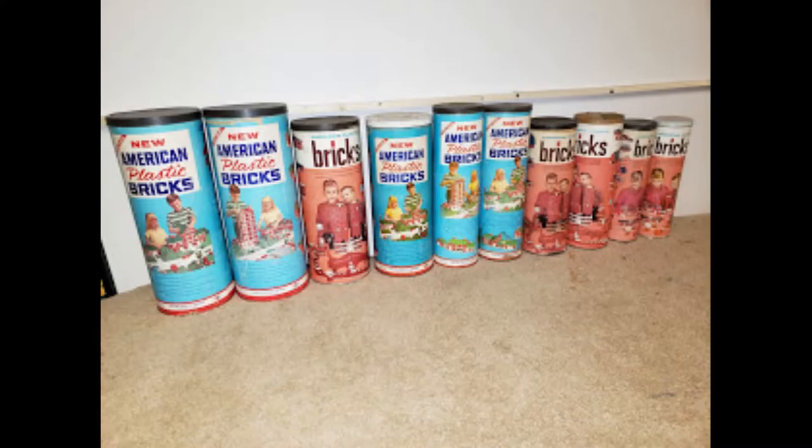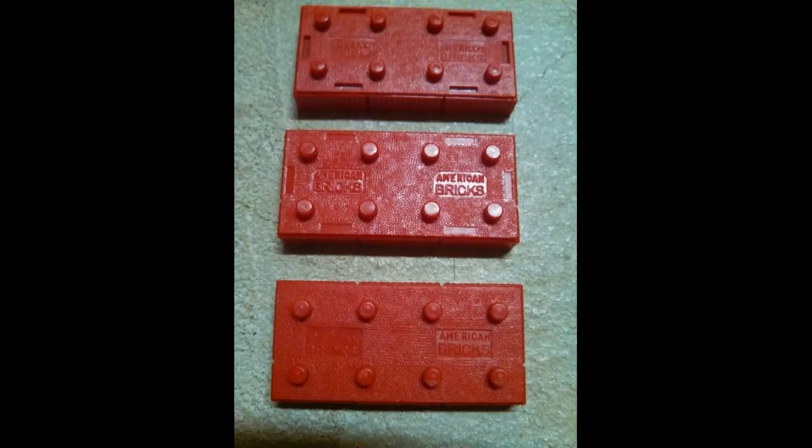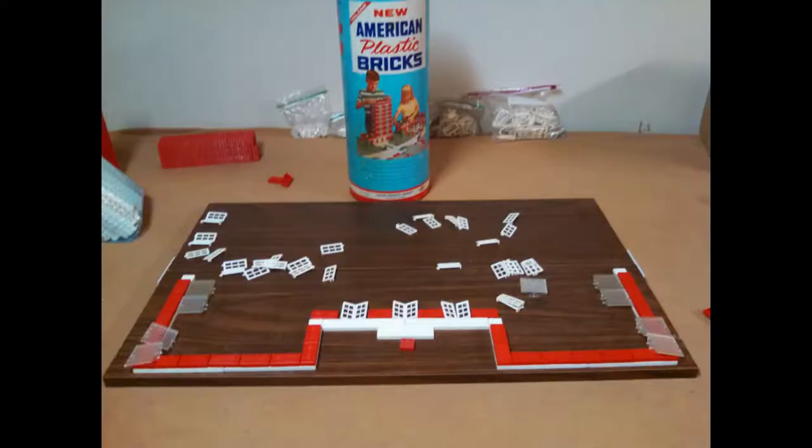Lego just switched a couple letters around. I don't know the legality involved in that, but Lego is very popular and the American Plastic Bricks product went out of business in the 70s.